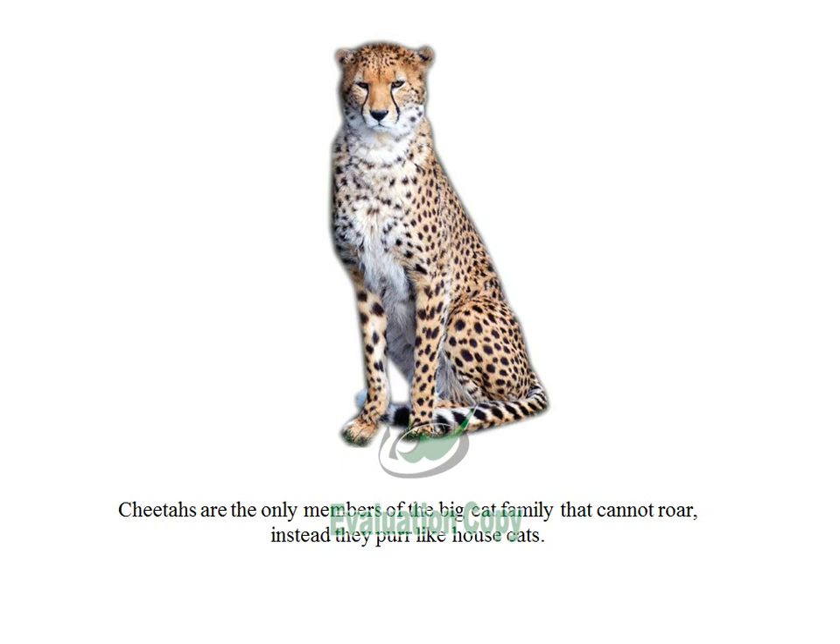Cheetahs are the only members of the big cat family that cannot roar. Instead, they purr like house cats.